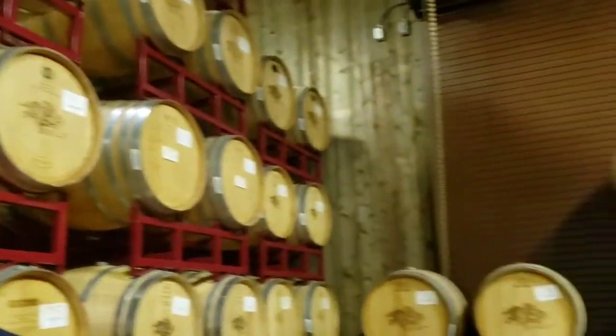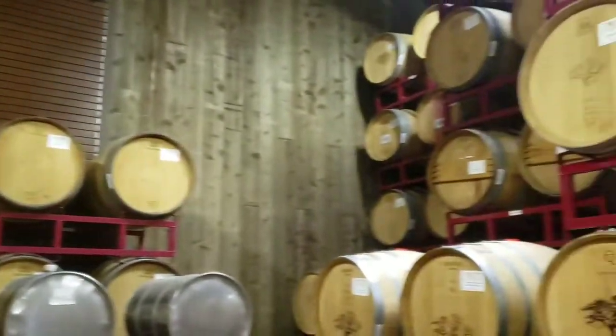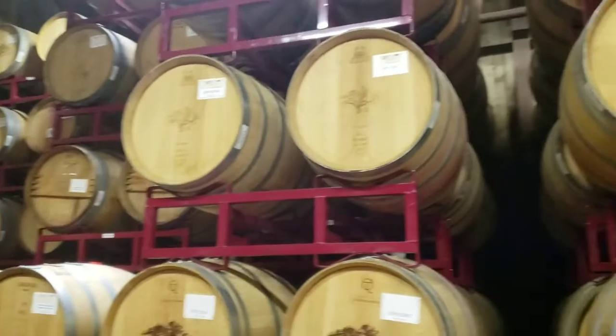For each variety we have, we use different types of barrels — you're just learning so much. You can look around here and it's all barrels, and each one of them is from a different brand.